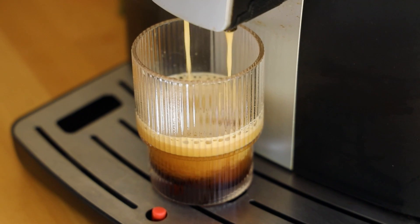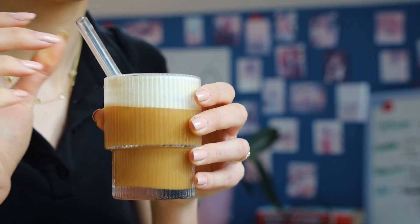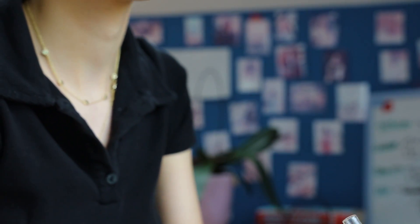Coffee and tea also contain phytochemicals — more specifically tannins — and these can also inhibit iron absorption. So make sure to drink your coffee and tea separately from your meals, at least 30 minutes to an hour before or after your meals and supplements.